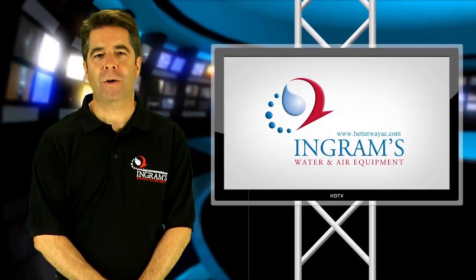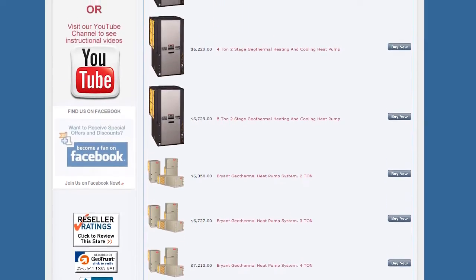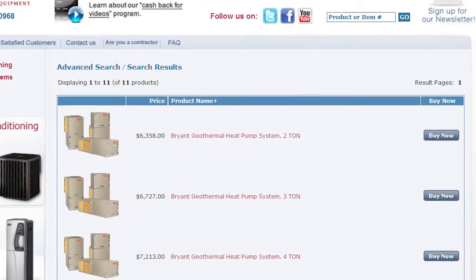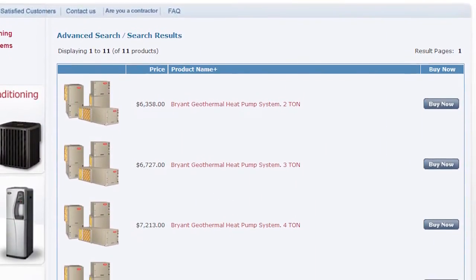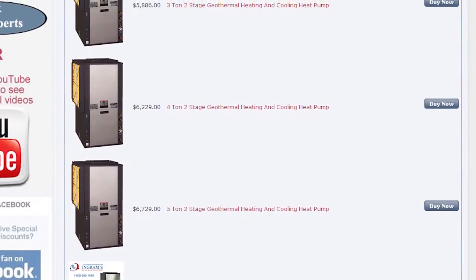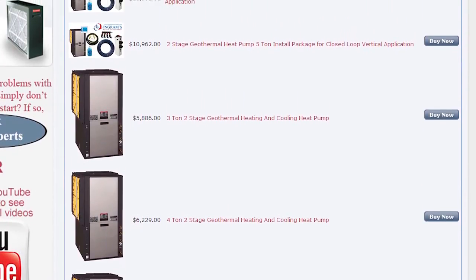While browsing Ingram's Water and Air website, you may notice that there are single-stage and dual-stage, or two-stage, geothermal heat pumps. Single-stage heat pumps use a single rate of transfer at all times during operation. However, dual-stage geothermal heat pumps, also called two-stage, use two different rates of transfer.